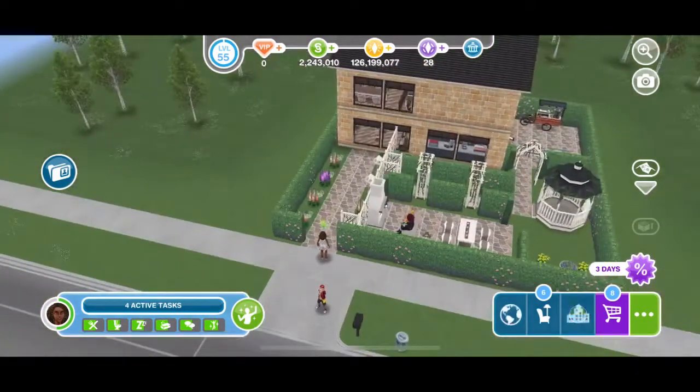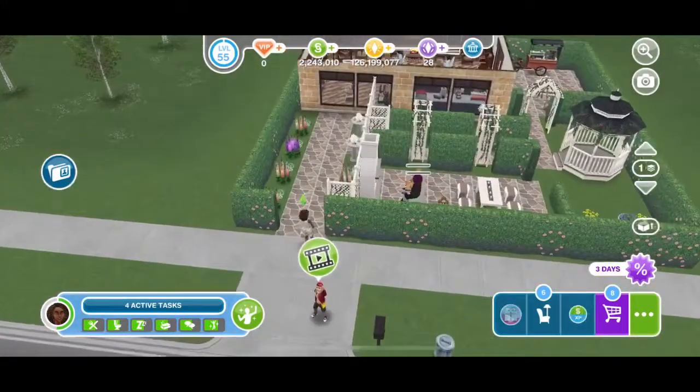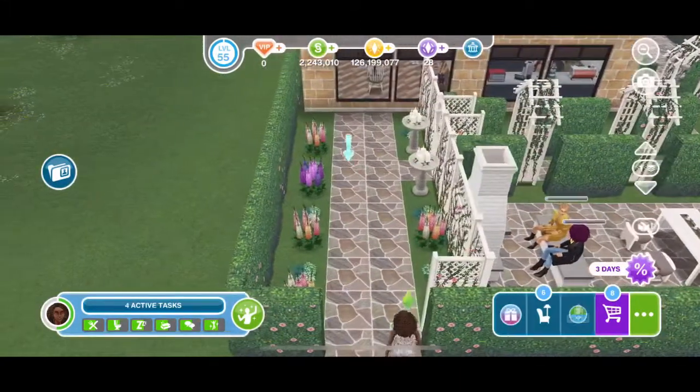Hello all of my siminators and welcome or welcome back to Maya's Marvelous Sims Designs! In today's video, I have a cozy cafe to show you.